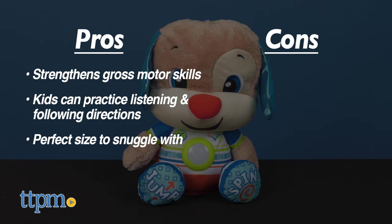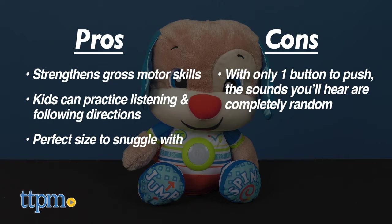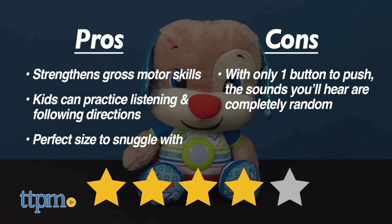As for cons, there's only one button to push, so it's completely random as to what you'll hear. It would be better if there were multiple buttons so you can choose a category like letters or numbers. Overall, I give the Laugh & Learn So Big Puppy 4 out of 5 stars.